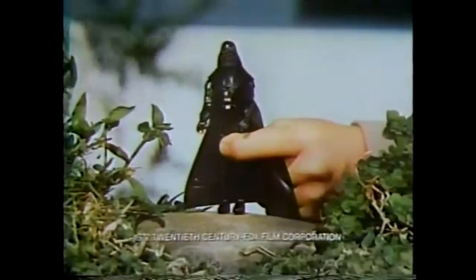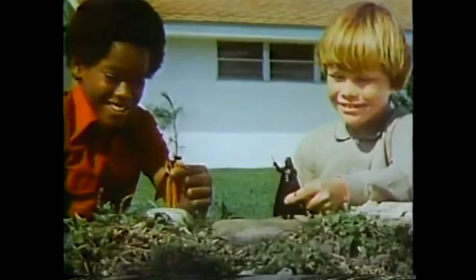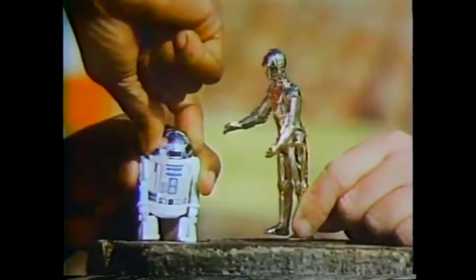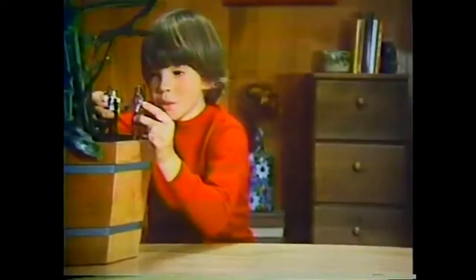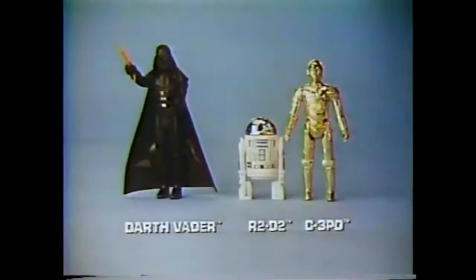It's Darth Vader — watch out! And he's got a lightsaber! It's Kenner's Star Wars action figures, each sold separately. I got you now, Ben Kenobi! With R2-D2 and C-3PO, there's even Chewbacca and Han Solo. Someone's coming, Chewie. Who's there? It's Princess Leia and Luke Skywalker! Now I know the Force is with us. Darth Vader, R2-D2, C-3PO, and other Kenner Star Wars action figures, each sold separately.